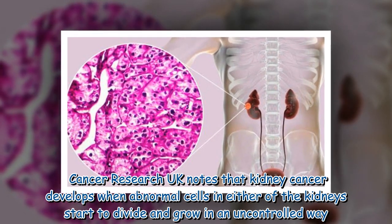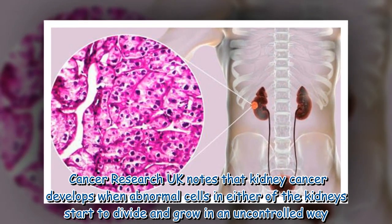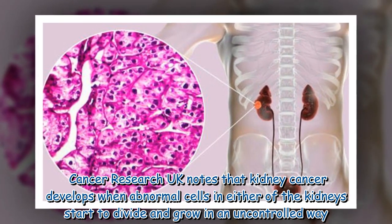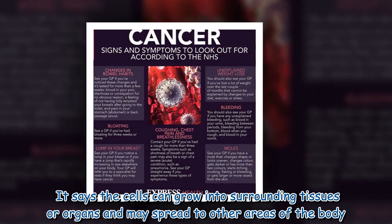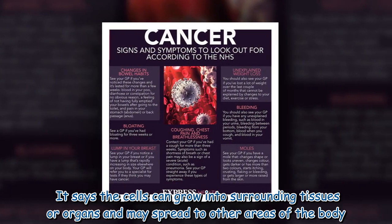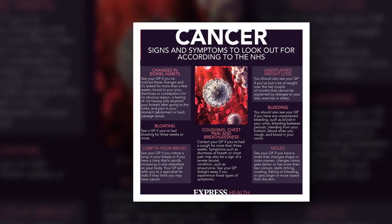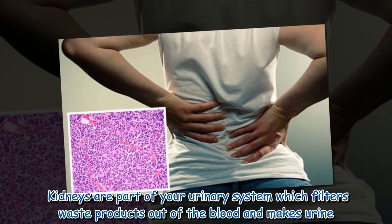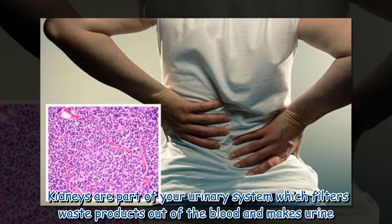Cancer Research UK notes that kidney cancer develops when abnormal cells in either of the kidneys start to divide and grow in an uncontrolled way. The cells can grow into surrounding tissues or organs and may spread to other areas of the body. Kidneys are part of your urinary system, which filters waste products out of the blood and makes urine.